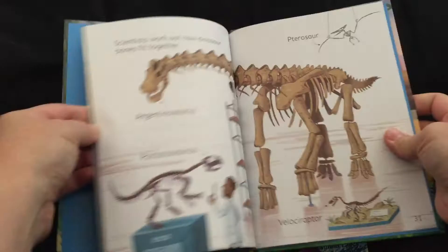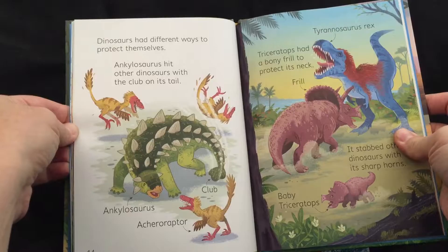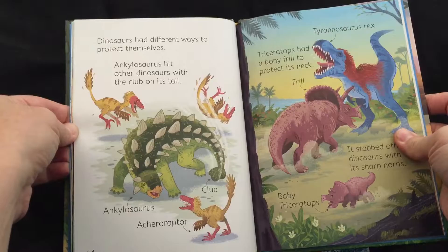All about dinosaurs — all the different names and the bones and what they eat and how they protect themselves from other predators. Very cute. So these are some books that were just released. If you would like to check them out, I will put a link below. Thanks so much.